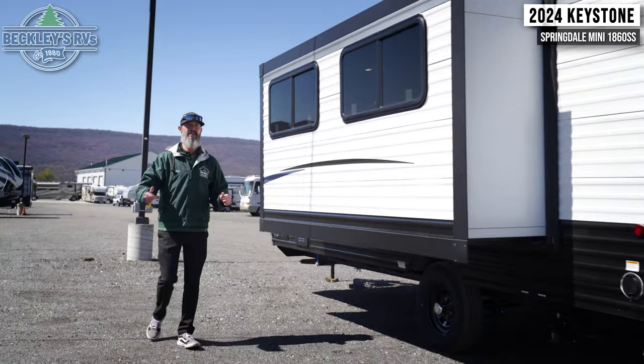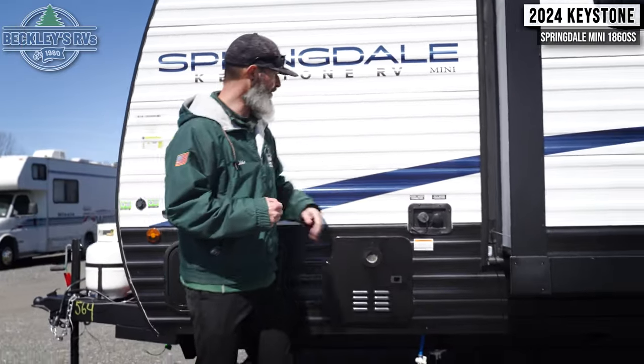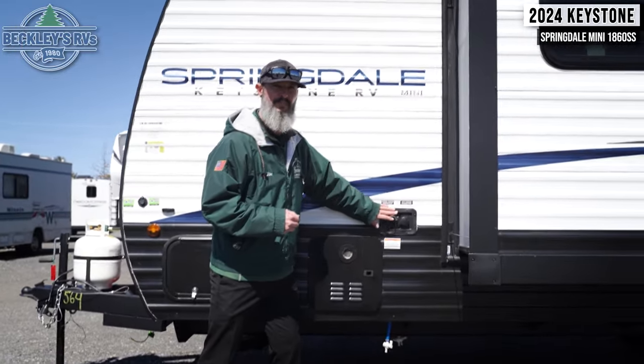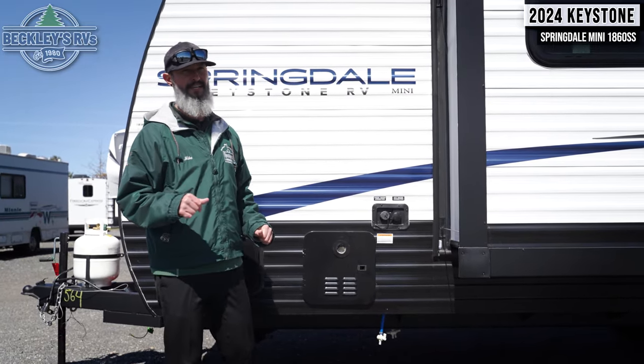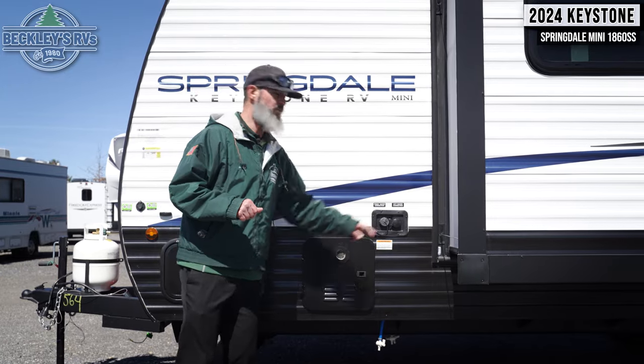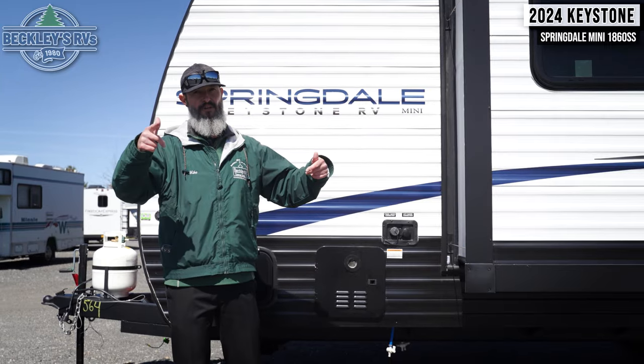Up front toward the slide are the rest of your hookups. We do have a water heater to get nice hot water, our water hookup, as well as our fresh water tank. So if we go dry camping or go to a campground that may not have a water spigot on site, we can take water with us. So mini — yeah — but it's big because it's got everything you need to go camping.